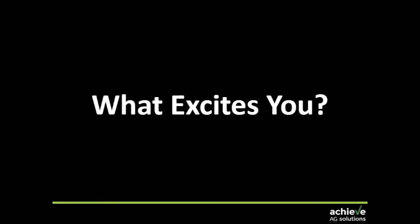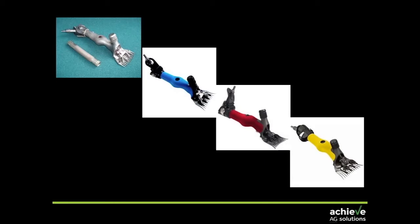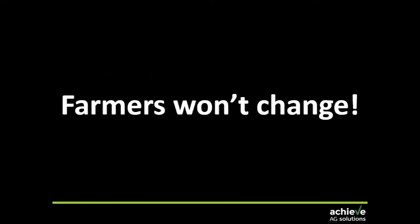I ask this same question in rooms full of people all the time and I tend to get very blank looks. We don't have a lot of innovation and progress that we can point to. If I pick on the sheep industry for a moment, we started out with a handpiece that looked like this, and now we've got blue ones, red ones and yellow ones — and that really frustrates me. I get told all the time that farmers won't change — I think that's rubbish.